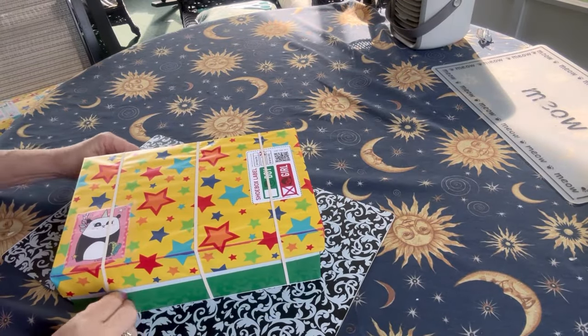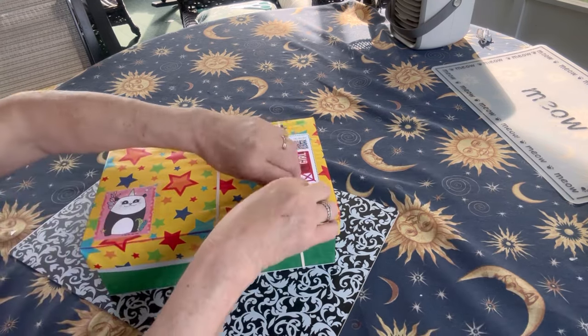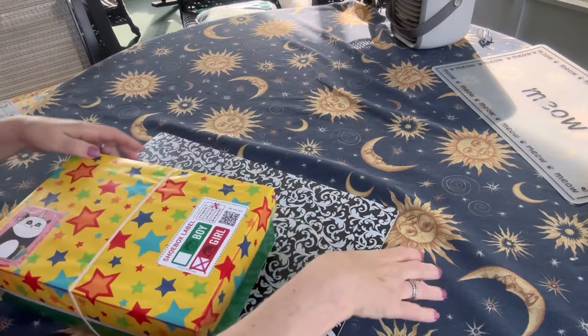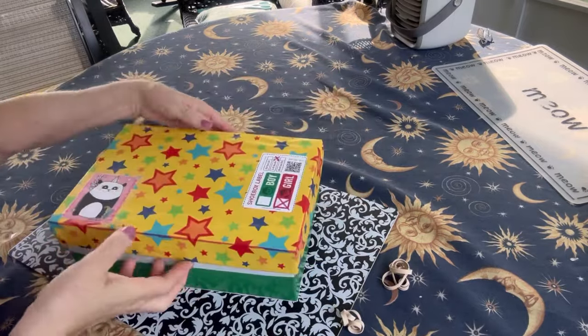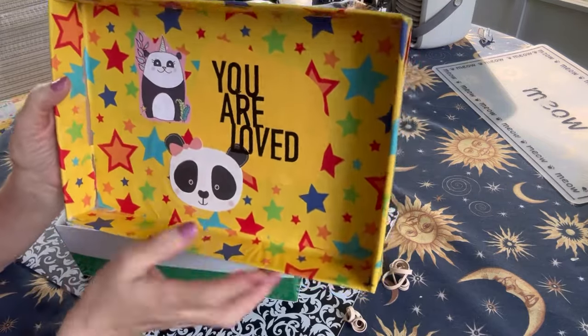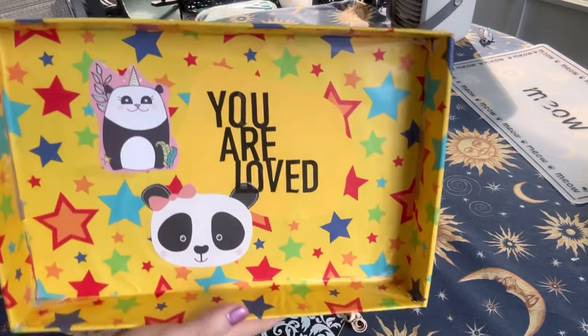Here is the second panda box, also for a girl 5 to 9. I used the same kind of box and wrapped it the same way. On the inside of this box there are some panda bear images and that valentine again. I added sticker letters — 'you are loved.'